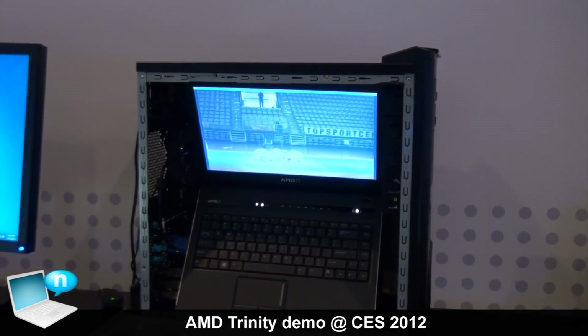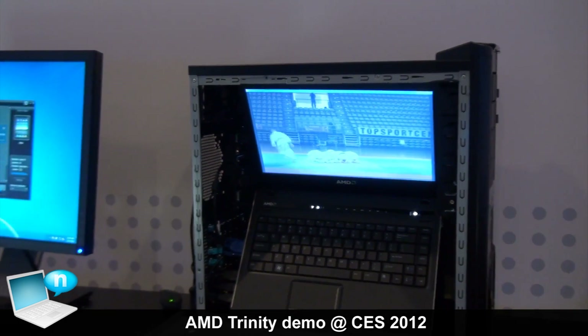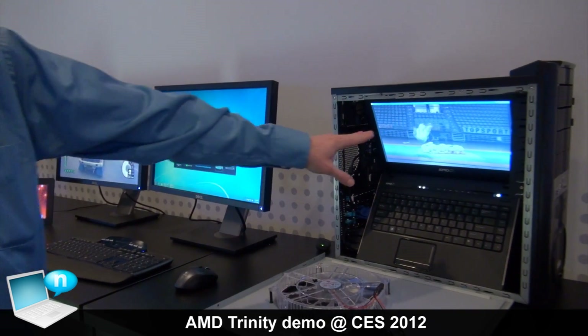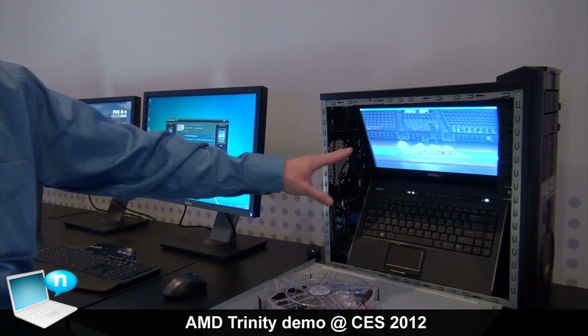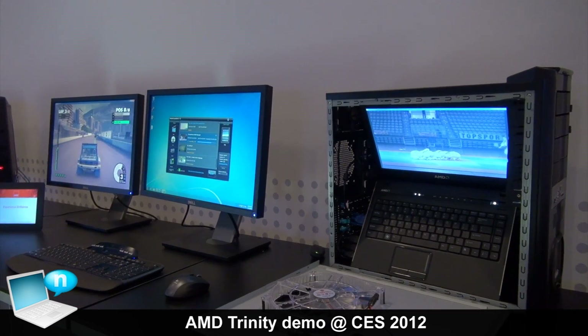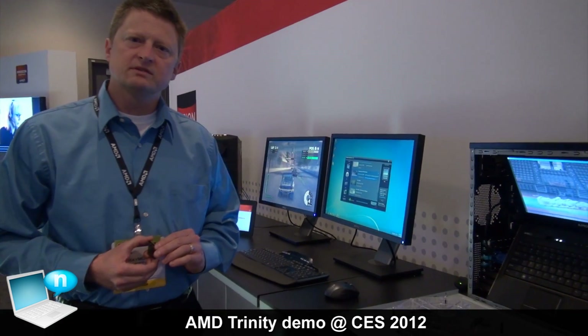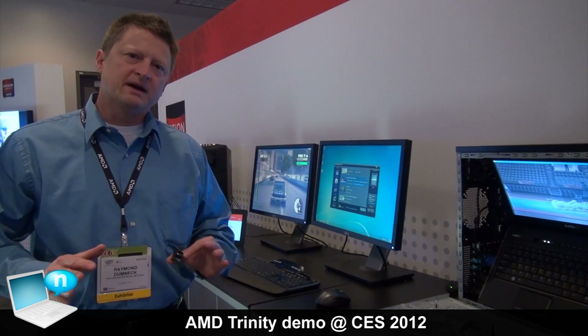So not only are we running the high-end DirectX 11 game and converting video, but we're also running a movie simultaneously. This puts our 2012 ultra-thin notebooks and mainstream notebooks in a performance class by themselves.